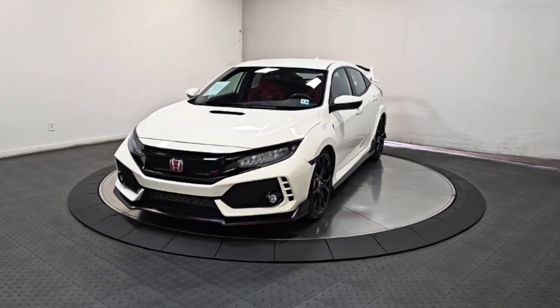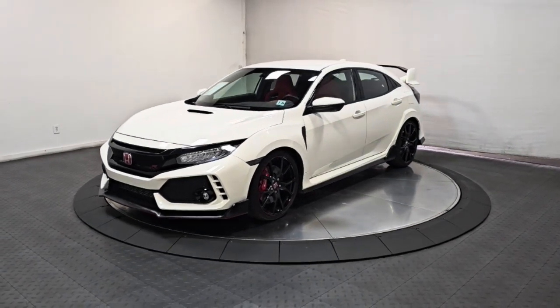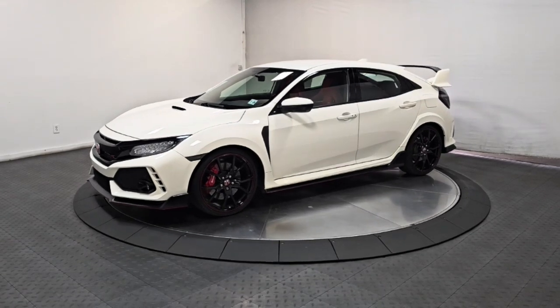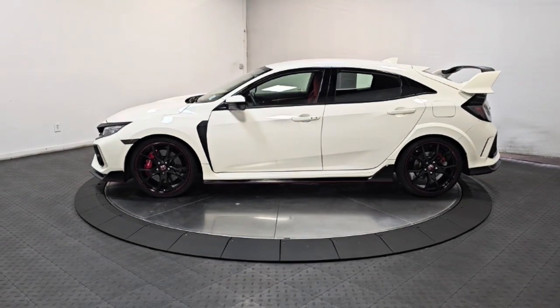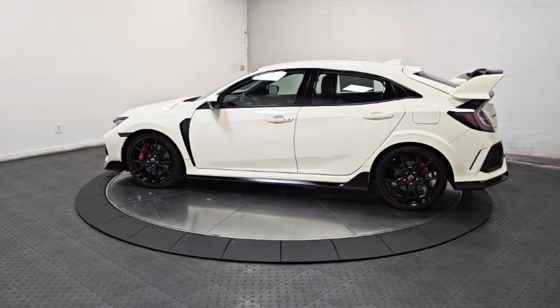Looking for your dream car? It could be the 2019 Honda Civic Type R. This vehicle is an outstanding buy with fewer than 20,000 miles on the odometer. Are you ready for the ride of your life?